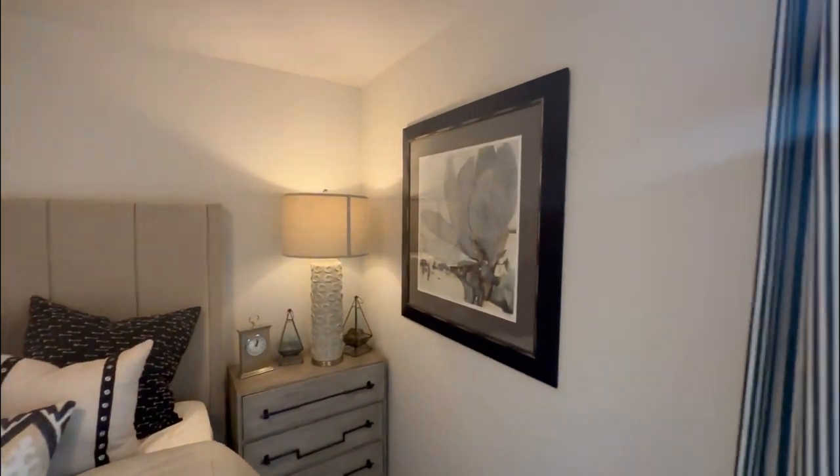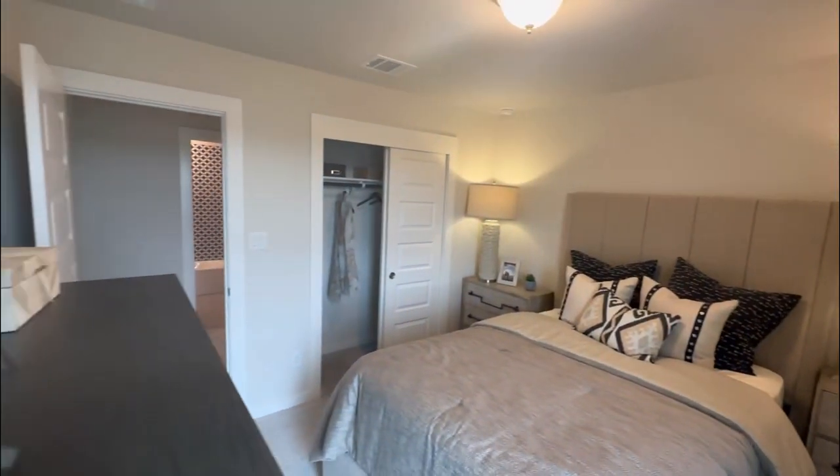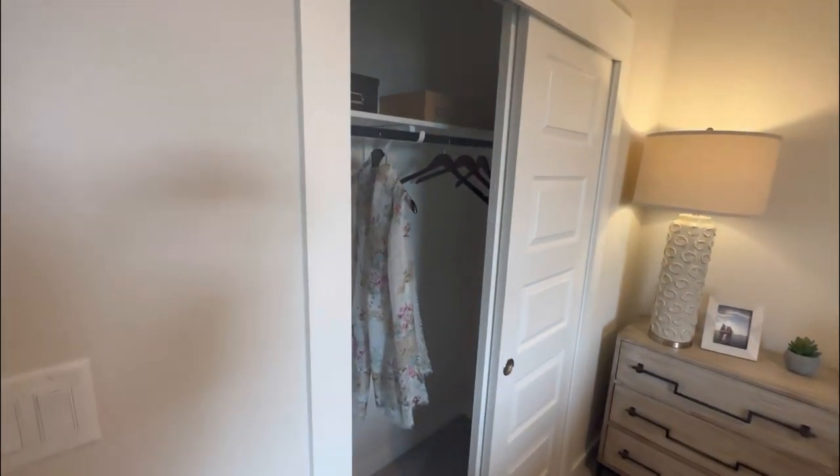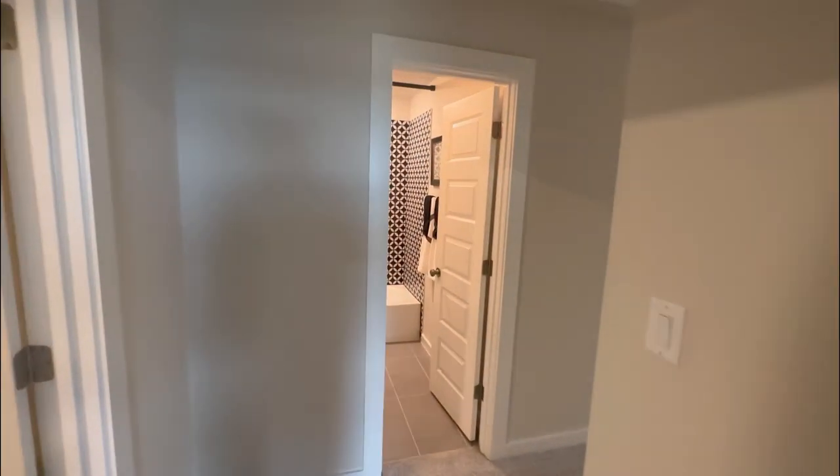And for the last bedroom, we're going to have it located right off of the game room. But ladies and gentlemen, we hope you enjoyed today's property tour. Make sure to give us a subscribe, give us a like, and give us a call — phone number's at the bottom right corner of the video. See y'all on the next one.